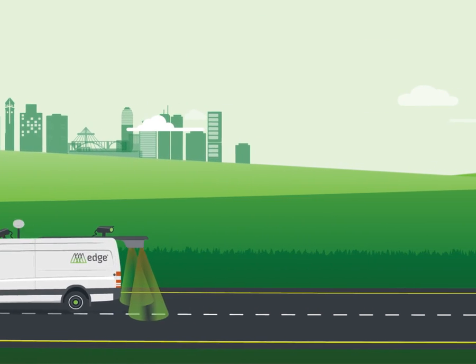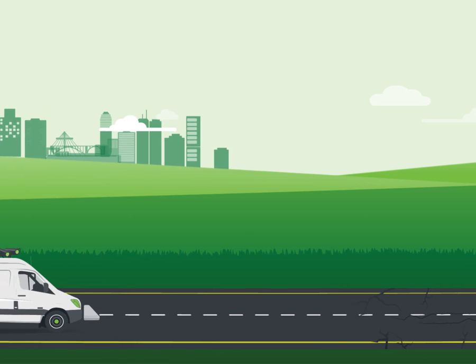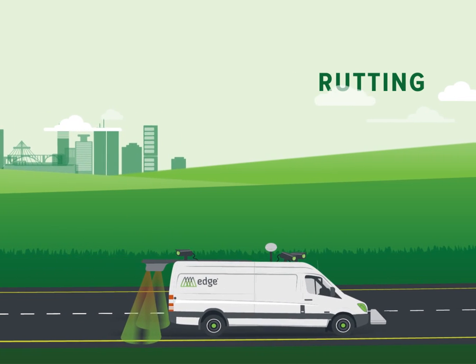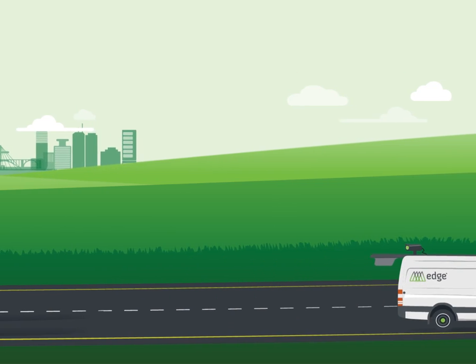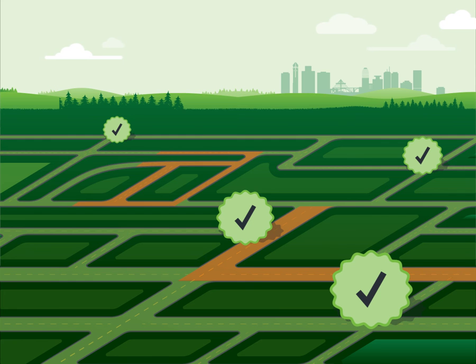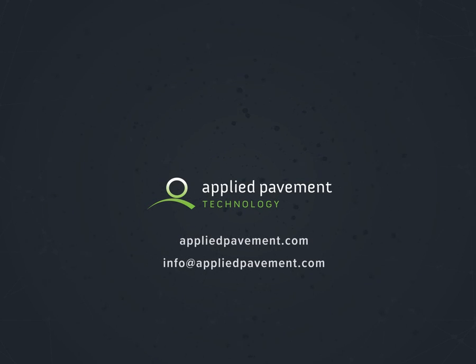For each lane surveyed, the van collects a full suite of geo-referenced condition data, including cracking, roughness, rutting, and right-of-way images. This allows your agency to adhere to multiple performance measures with little to no impact to the traveling public. Find out how you can be on the cutting edge by contacting us today.